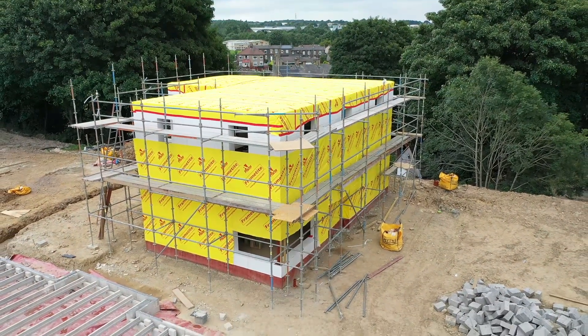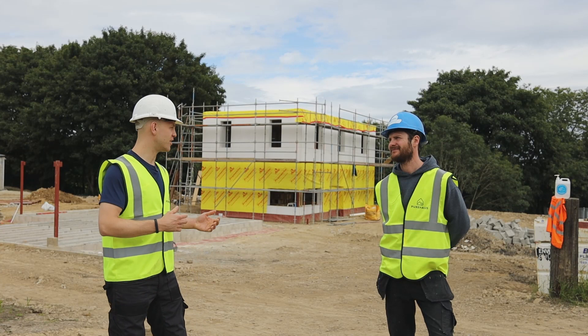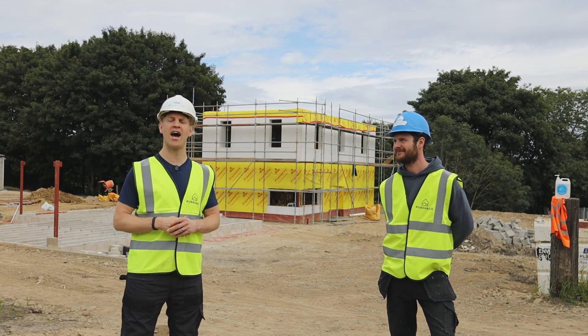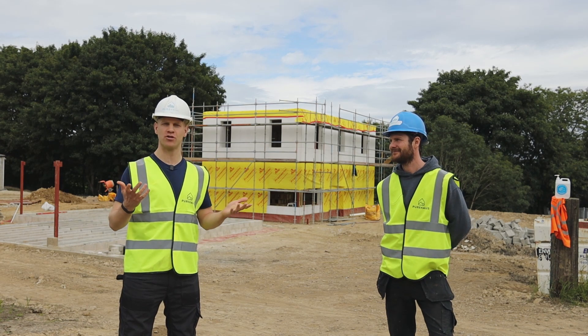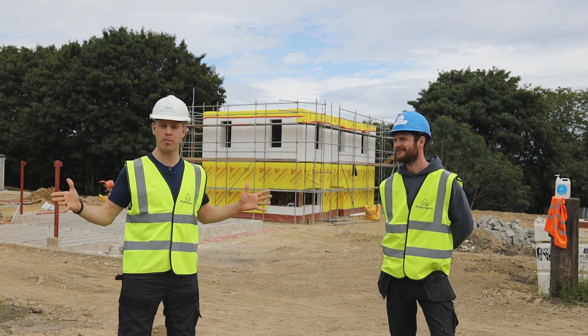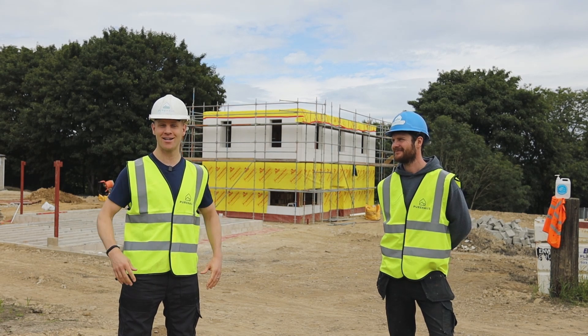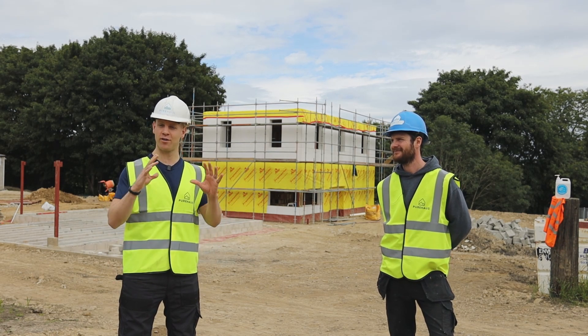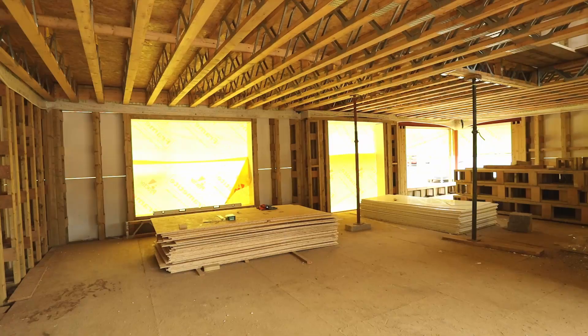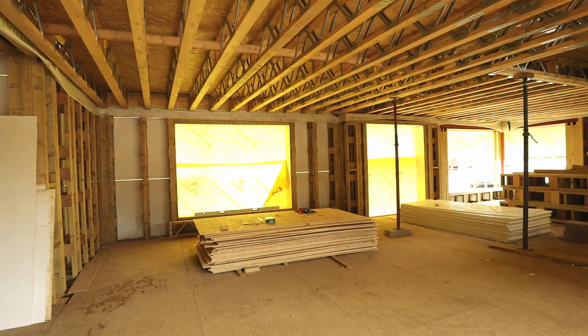A picture paints a thousand words. As you can see, the main frame has gone up and we're looking now to start the cladding process, put the roof on, and put the triple pane glazing in. So it's an exciting time and you can see the transformation. You can start to get a sense and a feel of just how stunning these houses really are going to be.